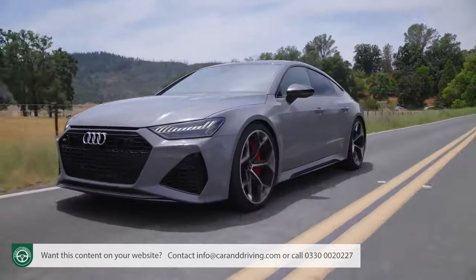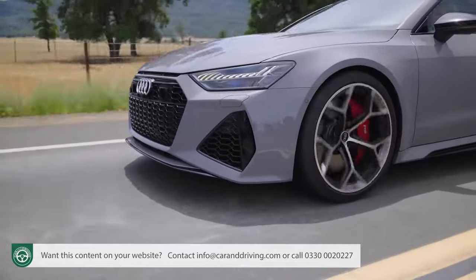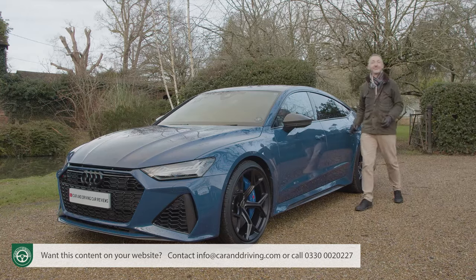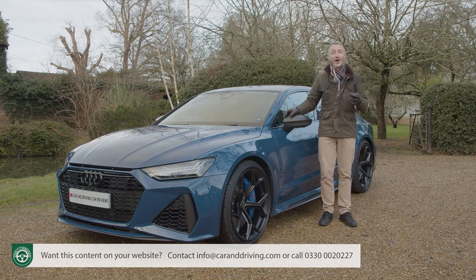Best of all, it's very fast. It's always reassuring to know that when you're spending this kind of money, you're buying something that's genuinely and demonstrably rapid. To find out more, you're going to need the usual thorough Car and Driving road test.